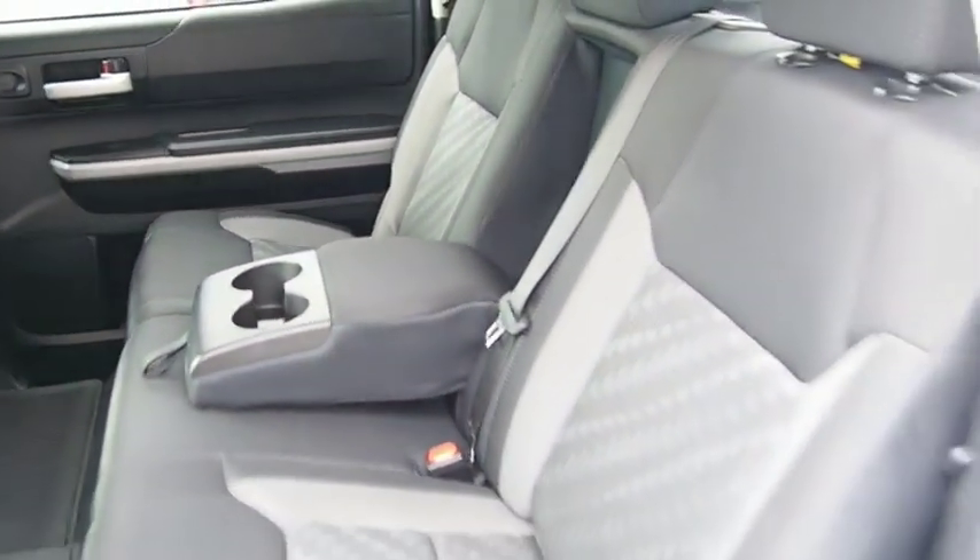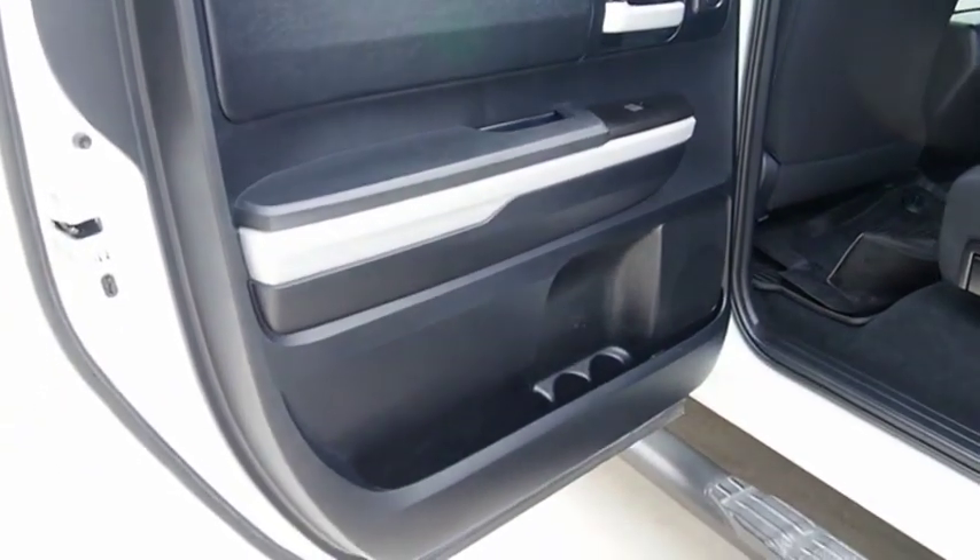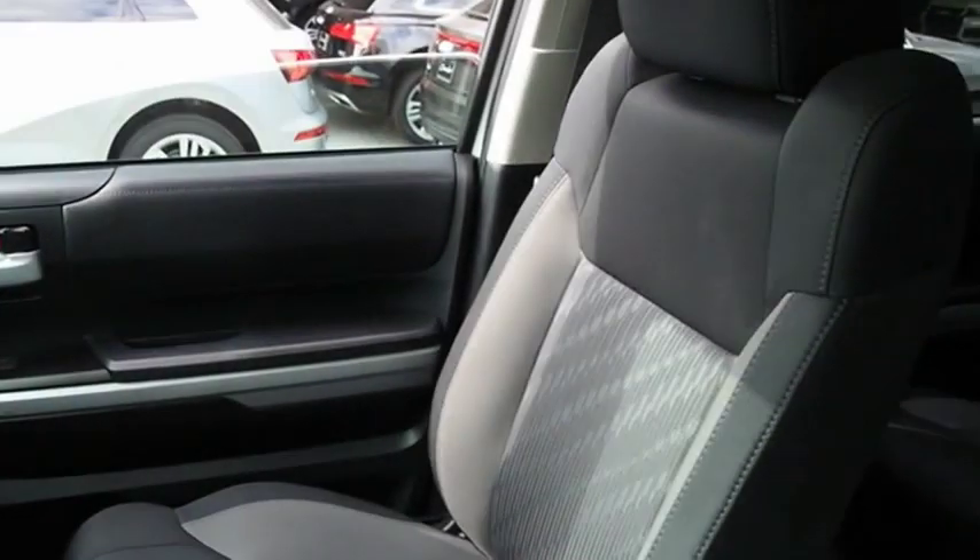With a towing capacity of up to 10,000 plus pounds and a payload capacity of over 2,000 pounds, the Tundra is the perfect mix of power and efficiency. Come see the car for yourself.